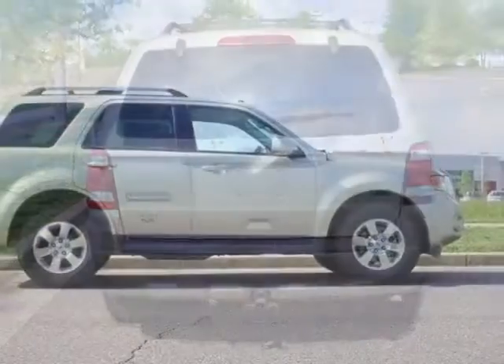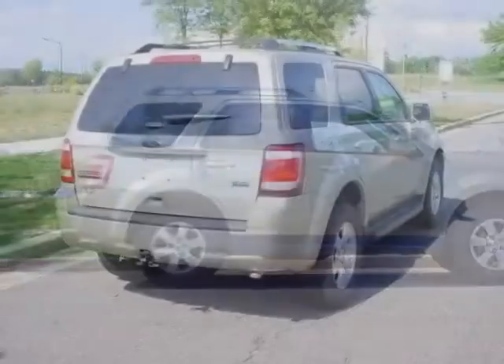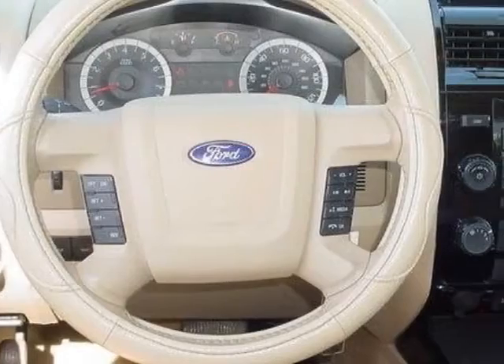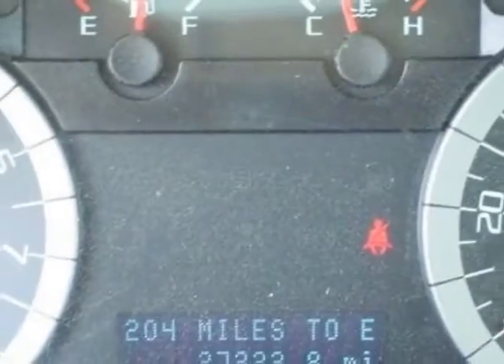This vehicle gets an estimated 23 miles per gallon in the city and an estimated 28 on the highway. This Escape boasts a 2.5 liter, in-line 4 engine, and has a 6-speed automatic transmission.